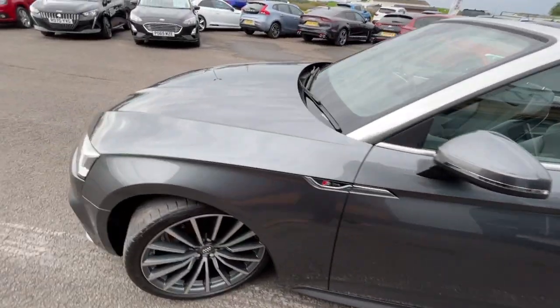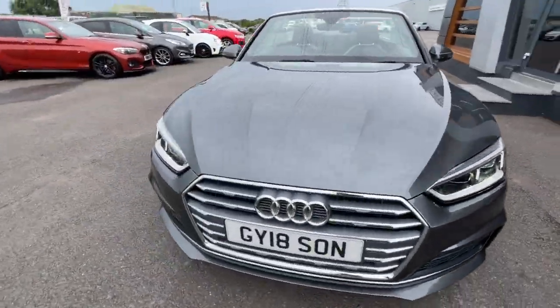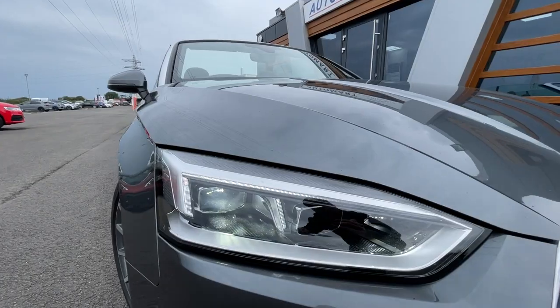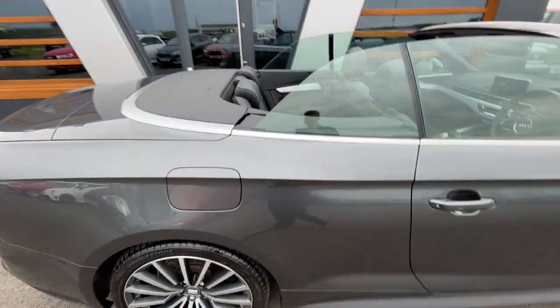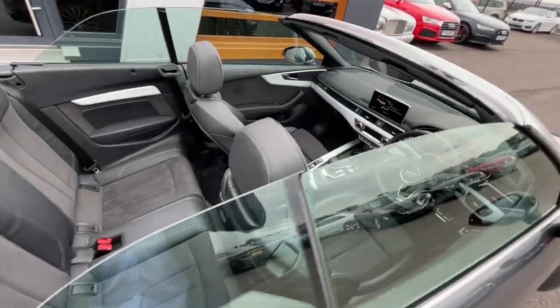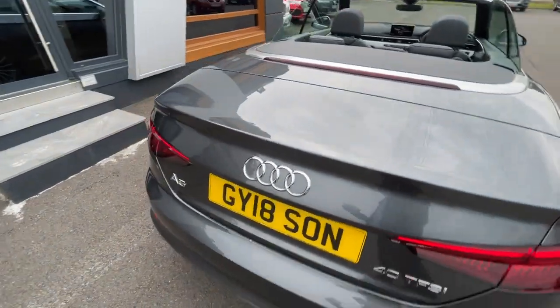It comes with the anti-theft alarm and auto dimming rearview mirrors, and it comes with the high beam assist and LED headlights and rear lights at the back. It is a convertible — a lovely car inside and regarding its exterior.